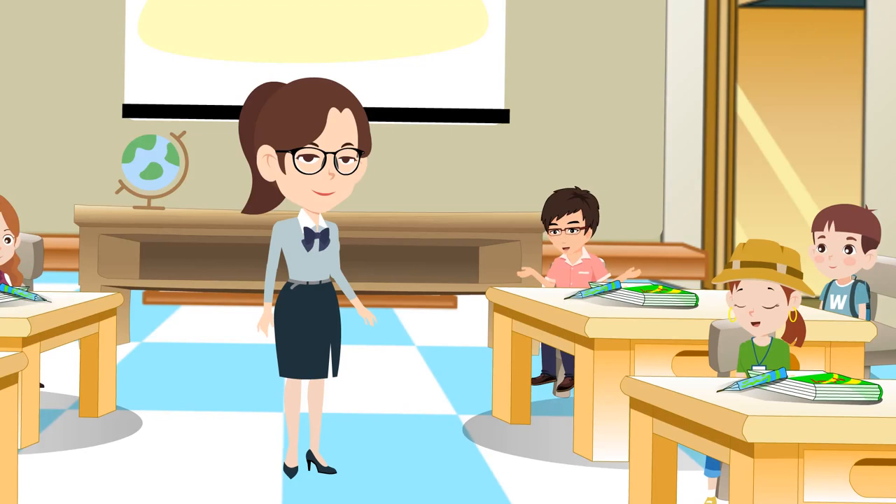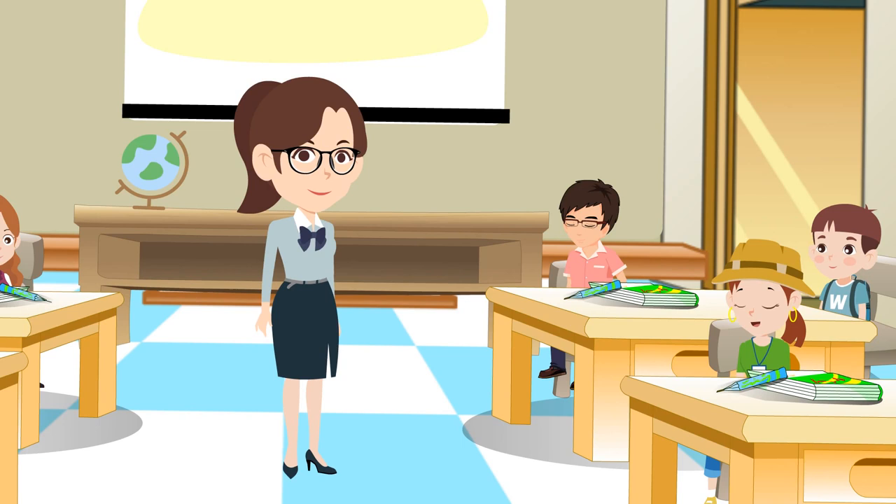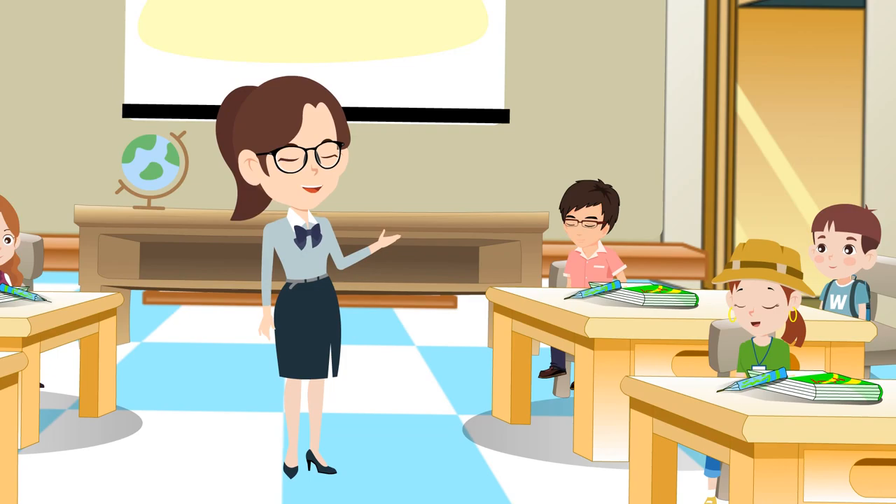Clothes protect the body from heat and cold. So what kind of clothes keep us warm? Clothes made of wool and fur keep us warm.